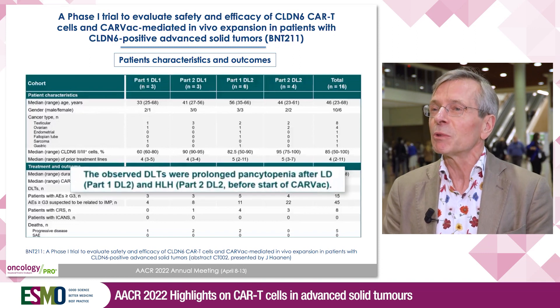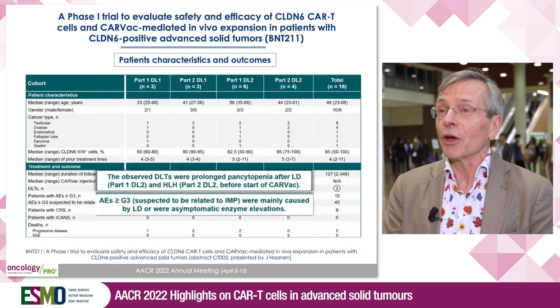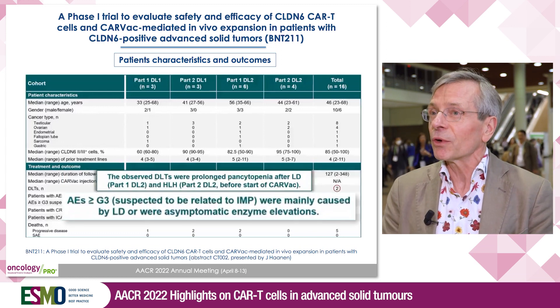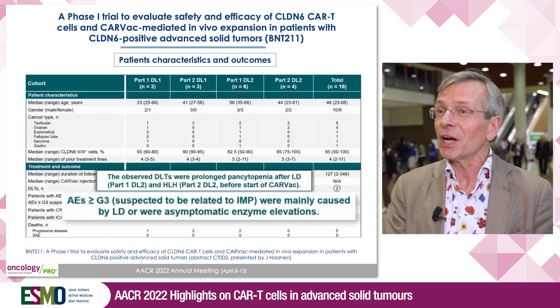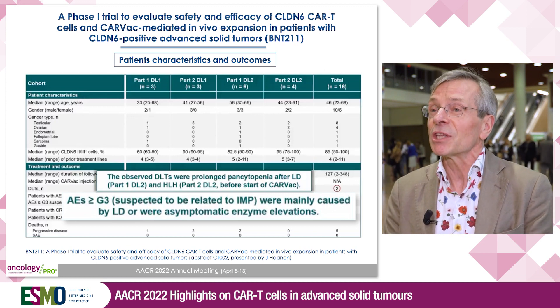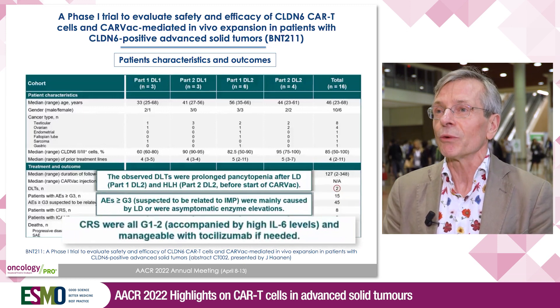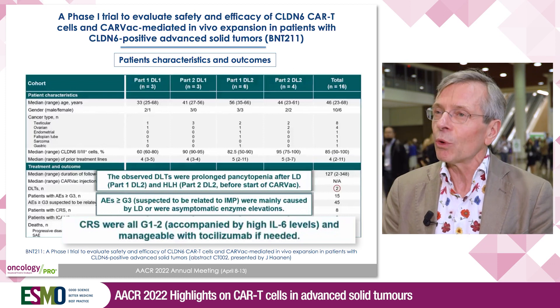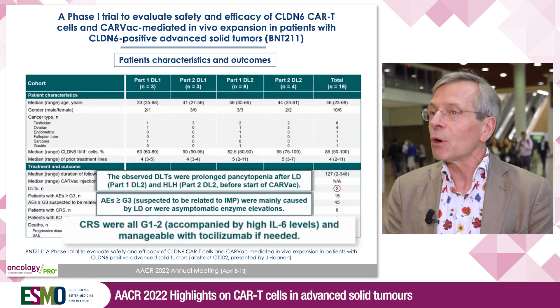Looking at the safety data, the study was quite safe. We did find a couple of dose-limiting toxicities, but those were mostly related to the lymphodepleting chemotherapy regimen. We saw some other adverse events, some of grade three or higher, but again mostly associated with lymphodepletion and some asymptomatic lab abnormalities. We also saw cytokine release syndrome in a total of eight patients, but not more than grade one to two, sometimes requiring tocilizumab, the anti-IL-6 receptor antibody, but most of the time that was not even necessary.